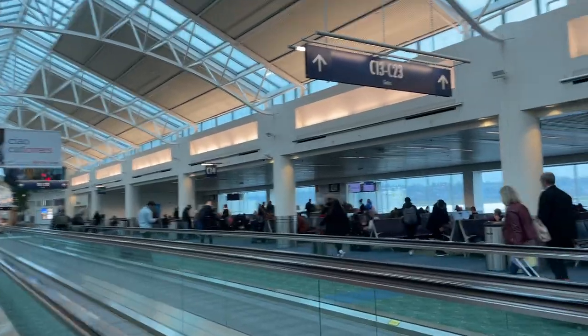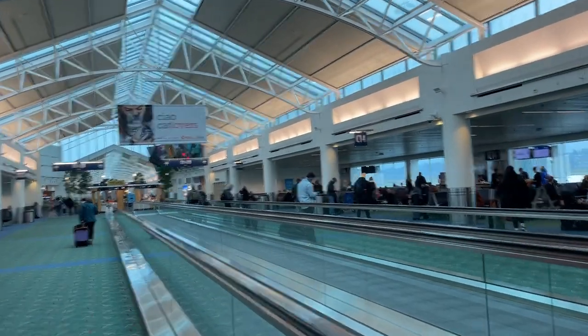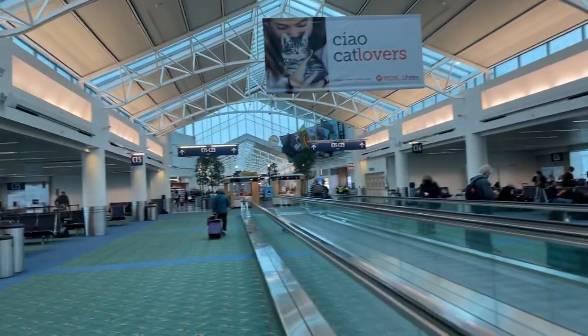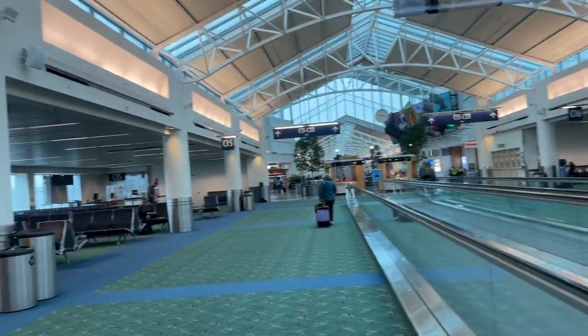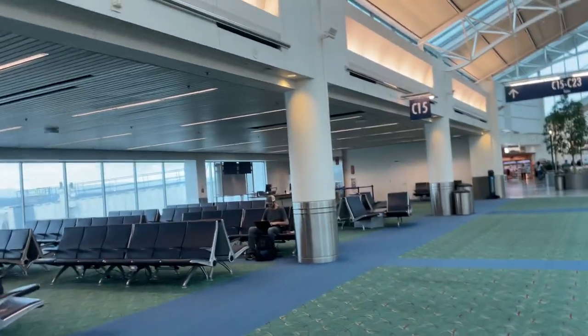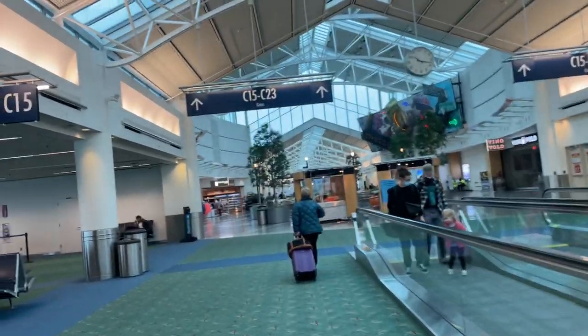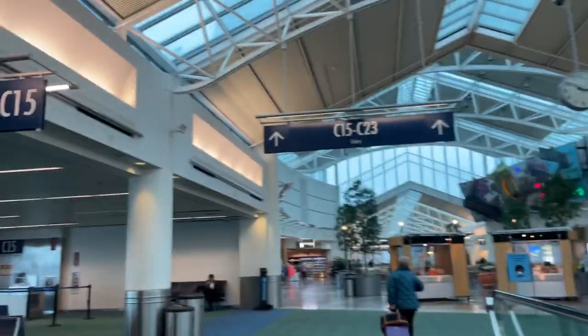I need to work on my TikTok. I'm going to gate C21. This is the airport — C21. I still have a long way to go. I'm around C14 and C15, so there's still a long way. Everybody, you are watching the JVT channel.